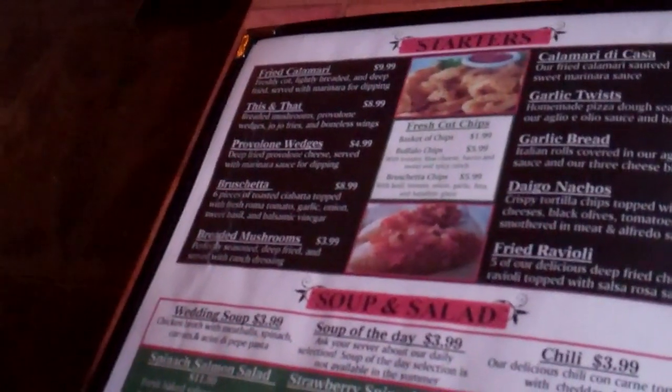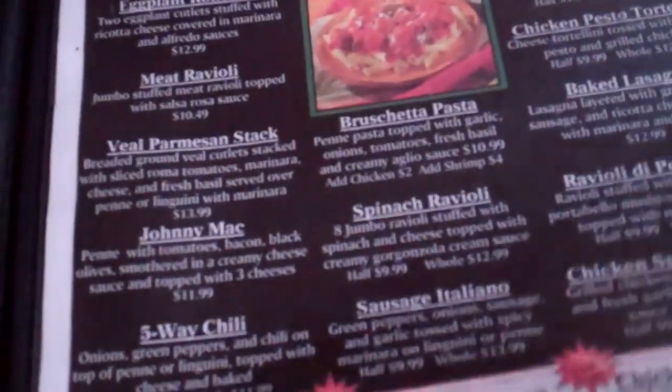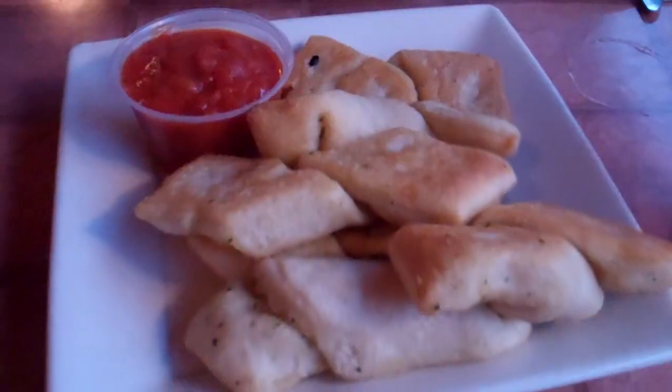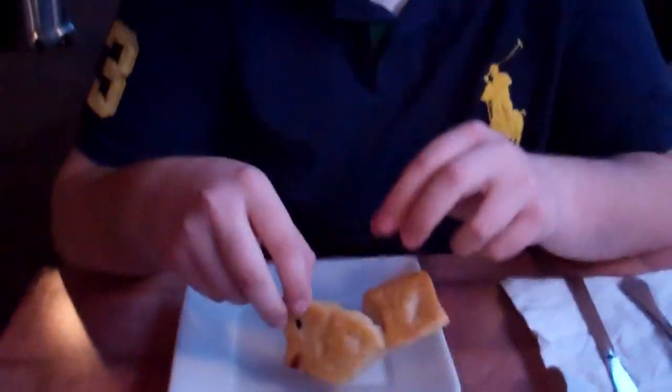I'm looking for the choice meal that a certain someone always used to get. Some of you may remember — the meaty extravaganza. There it is, the meaty extravaganza! We got the garlic twists over here — those are so good. A little bit of salsa. It is good stuff.